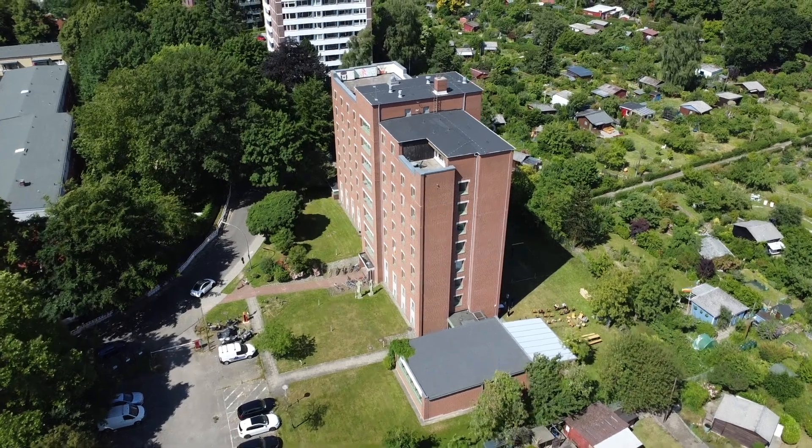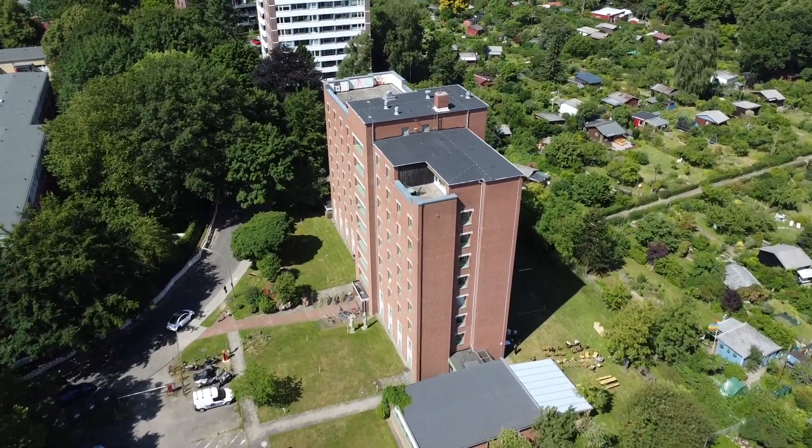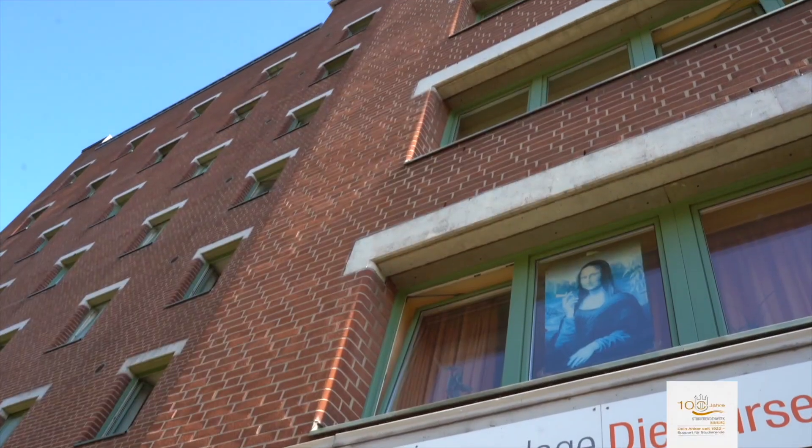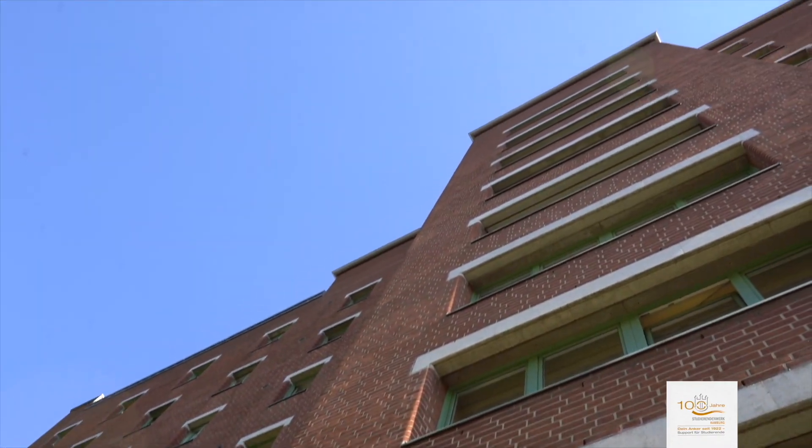Hello everyone! Today we are going to introduce you to Dibuse, one of the 26 students' residences hosted by Studierendenwerk Hamburg. First, a little bit of history.